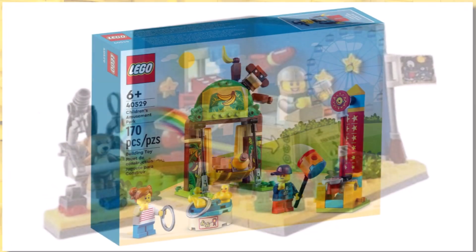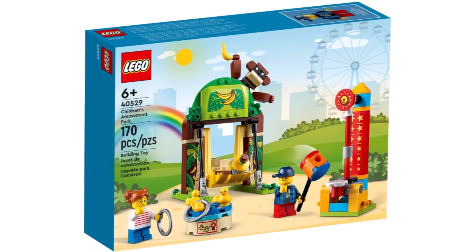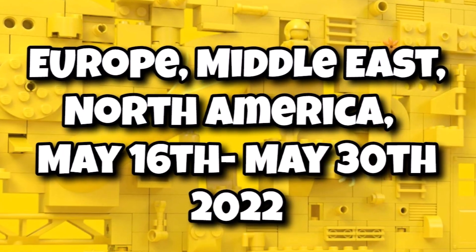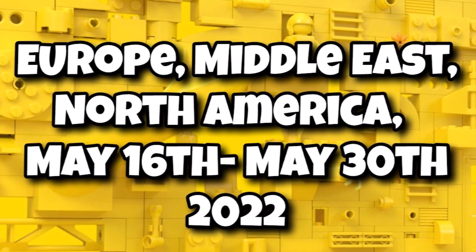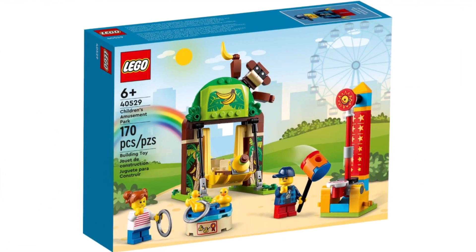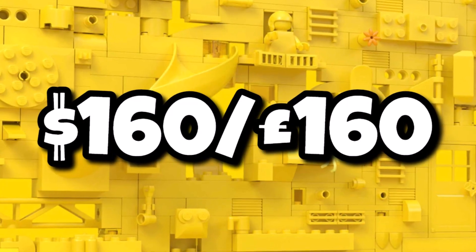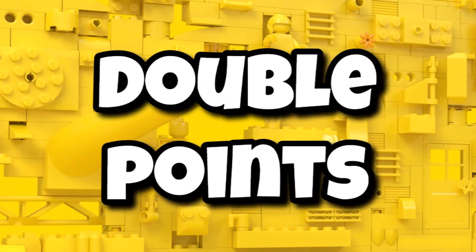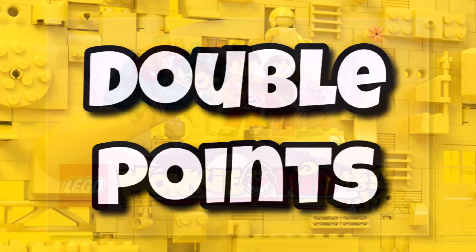You might also remember we saw images of the fairground set last week, and that is also a gift with purchase. The dates of those are actually going to coincide, so if you're in Europe, Middle East, or North America, on those same dates you're going to be able to get the USS Cardboard and also the funfair spend if you spend $160 — given it's a $90 spend for that fairground set. There's also double points rumoured for May, but we don't have confirmed details on that yet.